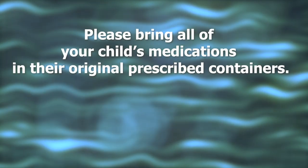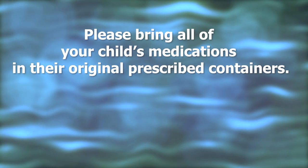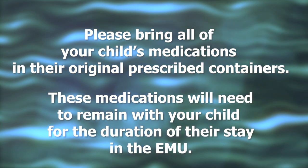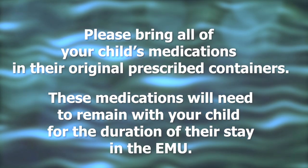Please bring all of your child's medications in their original prescribed containers. These medications will need to remain with your child for the duration of their stay in the EMU.